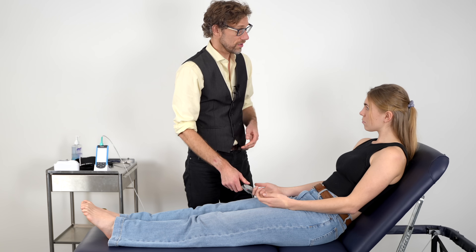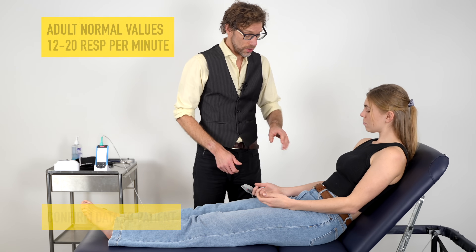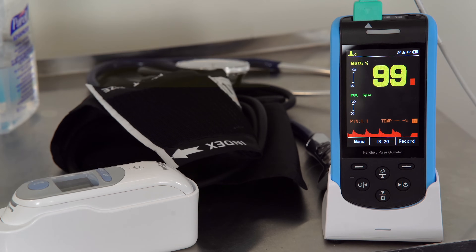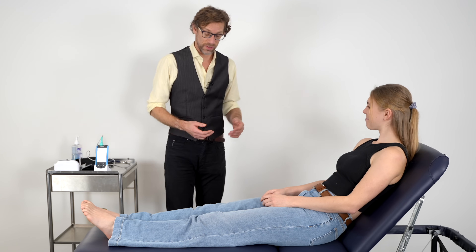We've also checked your respiratory rate, which is about 16 at the moment. Your pulse rate seems to be about 50, and we've got that confirmed, but importantly we can see that your saturations are 99 — so that's absolutely fantastic.